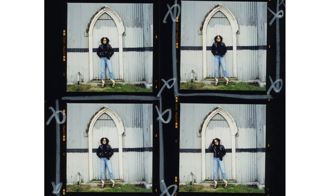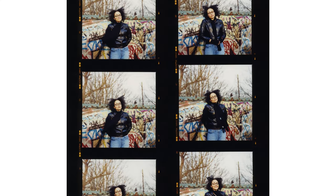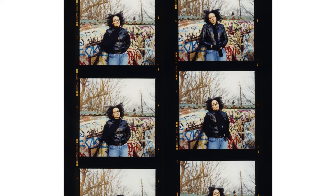The session was fun, and we just ambled around Kilburn, making conversation, stopping, taking pictures. And like all good portrait sessions, it was a record of the relationship I had with her on the day.